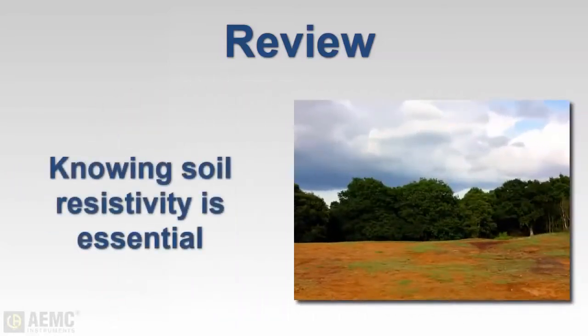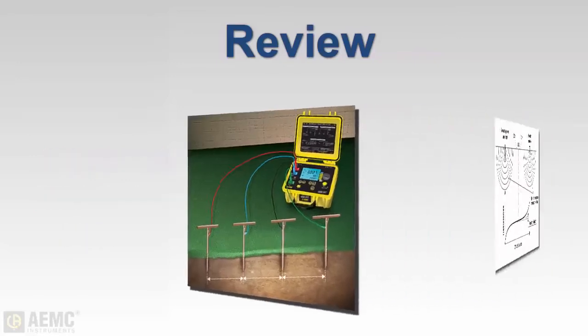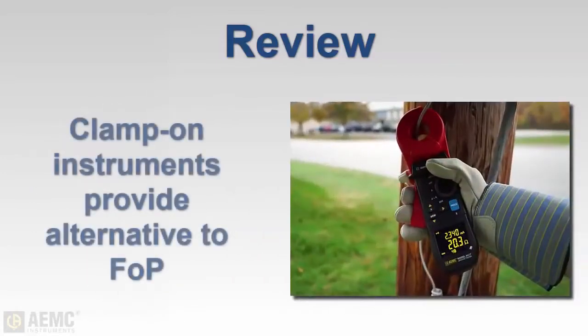Knowledge of local soil resistivity is essential for designing a grounding system appropriate for the site. The Wenner method is a simple and effective way of measuring soil resistivity. A fall-of-potential test — for example, the 62% test — is used for measuring the efficacy of a grounding system. In situations where performing a fall-of-potential test is not feasible, clamp-on ground testers provide a good alternative.